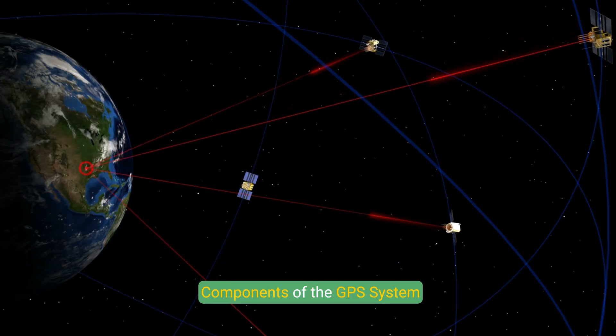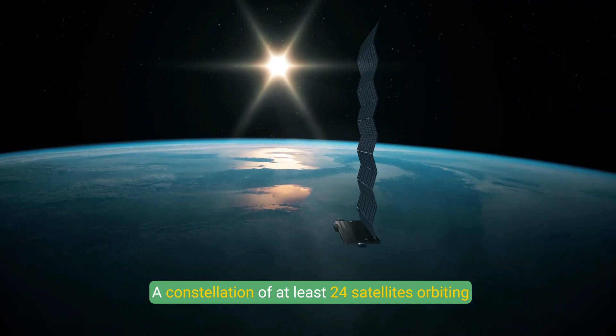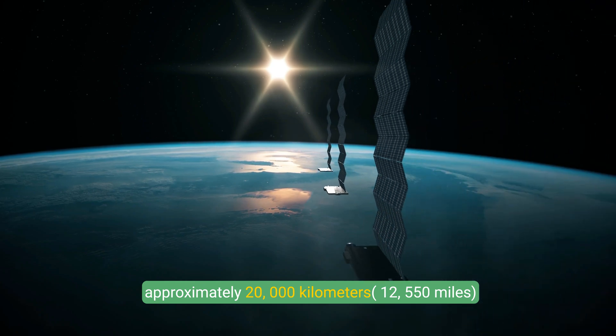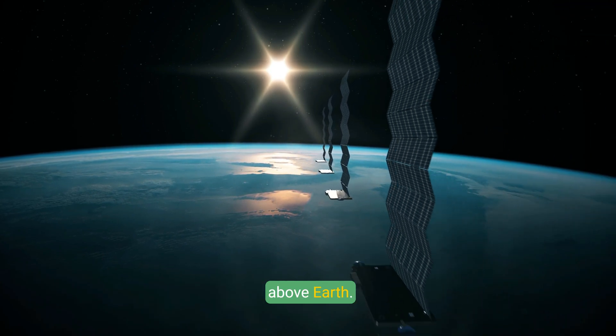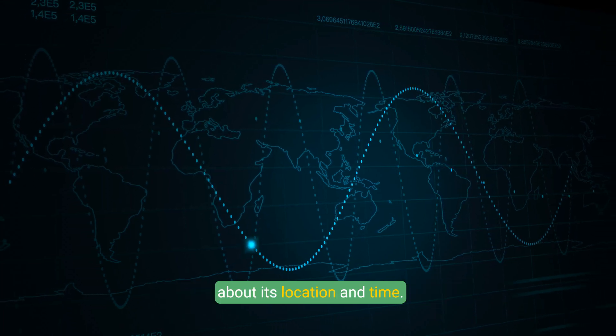Satellites: a constellation of at least 24 satellites orbiting approximately 20,000 kilometers (12,550 miles) above Earth. Each satellite transmits unique signals and data about its location and time.